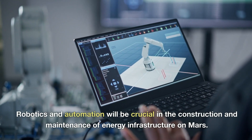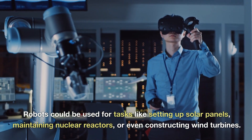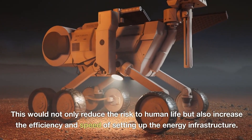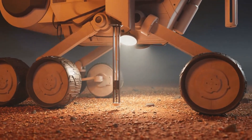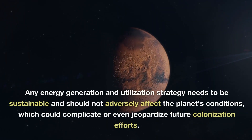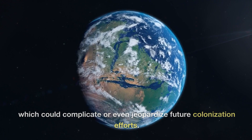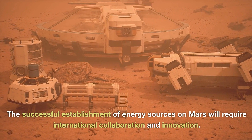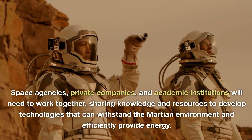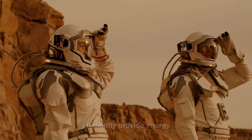Robotics and automation will be crucial in the construction and maintenance of energy infrastructure on Mars. Robots could be used for tasks like setting up solar panels, maintaining nuclear reactors, or even constructing wind turbines. This would not only reduce the risk to human life, but also increase the efficiency and speed of setting up the energy infrastructure. While Mars doesn't have an ecosystem like Earth's, environmental considerations are still important. Any energy generation and utilization strategy needs to be sustainable and should not adversely affect the planet's conditions, which could complicate or even jeopardize future colonization efforts. The successful establishment of energy sources on Mars will require international collaboration and innovation — space agencies, private companies, and academic institutions working together and sharing knowledge and resources.